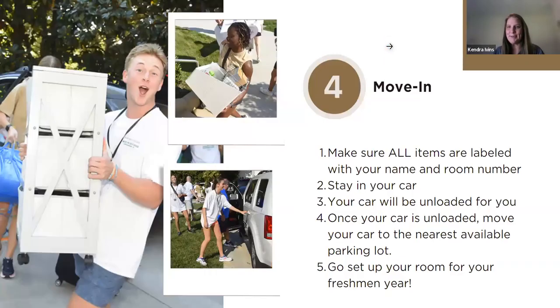Once you get into an unloading zone, you will pull up your car, open the door, and volunteers will come move all of your things into your room. We ask that you stay in your car so that as soon as your items are unloaded, you can go park and we can keep the line moving. One person can stay in the car to move it. Make sure all of your items are labeled with painters tape showing your room number and name so everything gets to the right place.